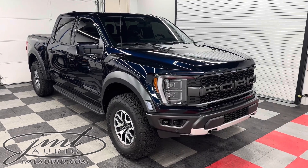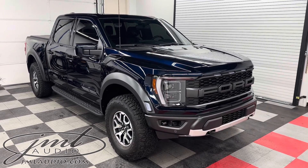The vehicle we're looking at today at JML Audio of St. Louis is a 2023 Ford Raptor.